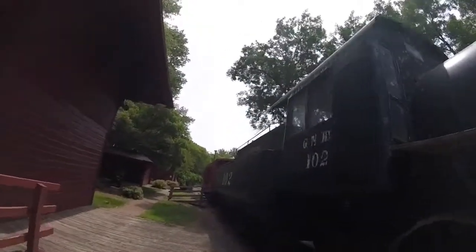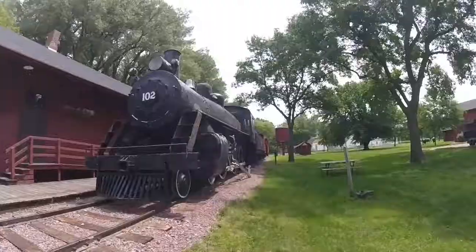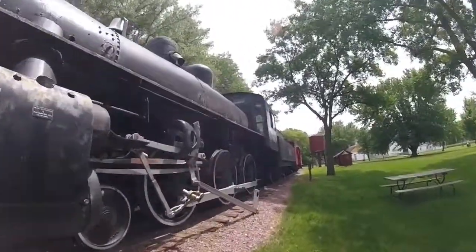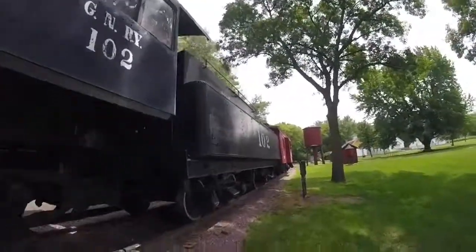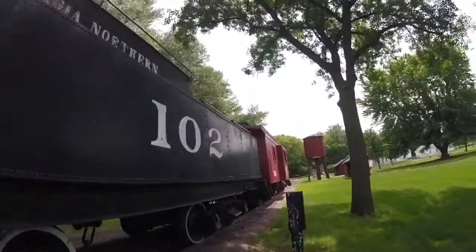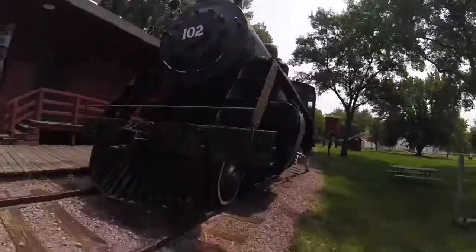This locomotive spent its career on the Georgia Northern Railroad down in Georgia and was used as a freight locomotive for the railroad. Then it was sold to Norton Coal Company in Illsley, Kentucky as Norton Coal Company 102 sometime in the 1950s.